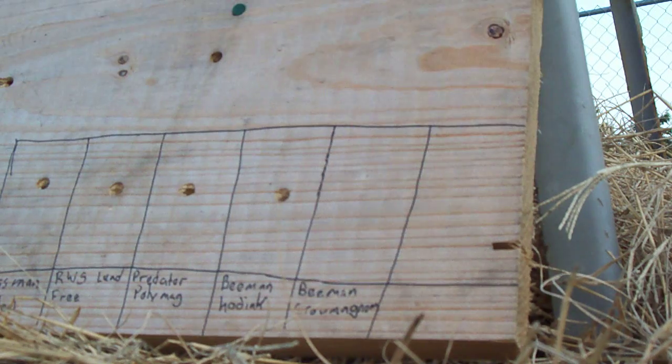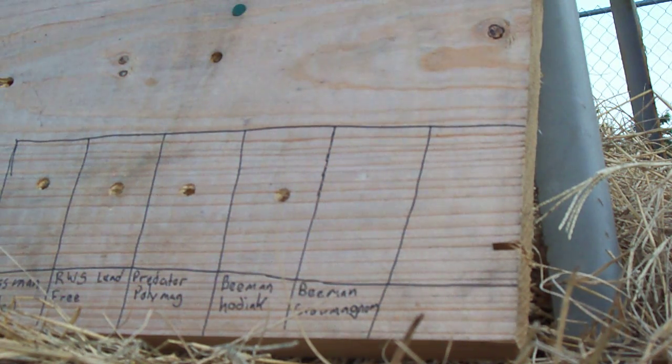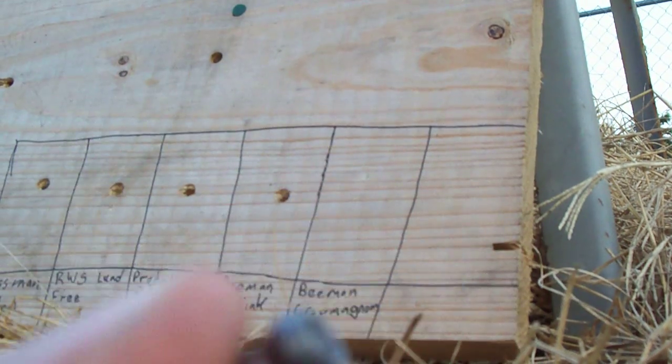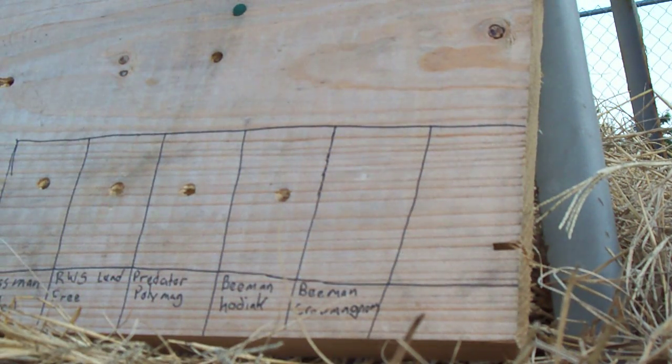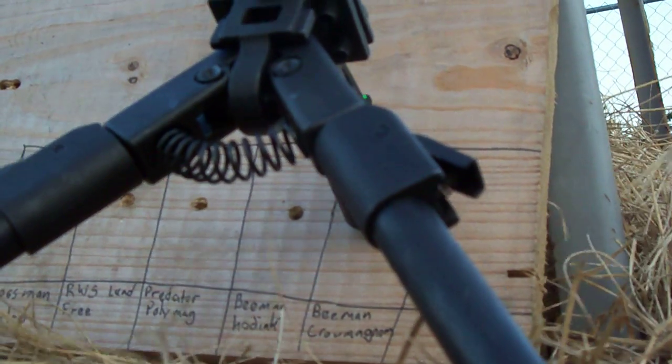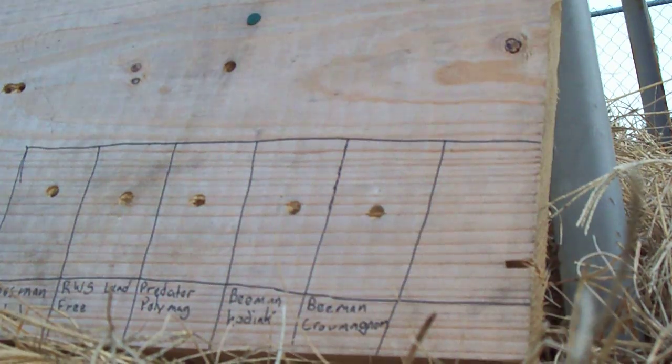Last but not least is the Beeman Kro Magnum pellet, from point-blank range. You can see that left a very clean hole, straight through it, no problems. It exploded out the back — you can see what happened there. Tore the piece of plywood up.